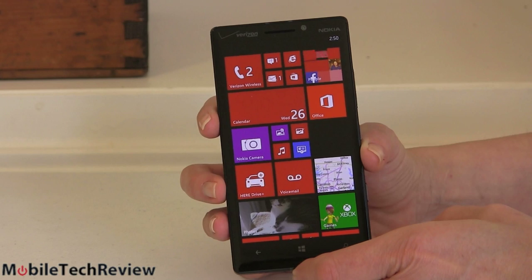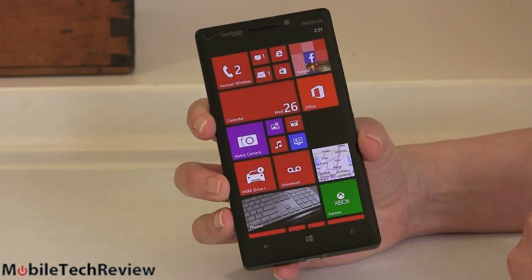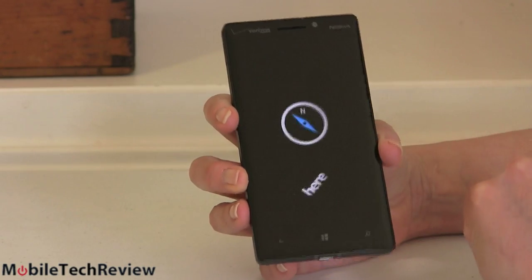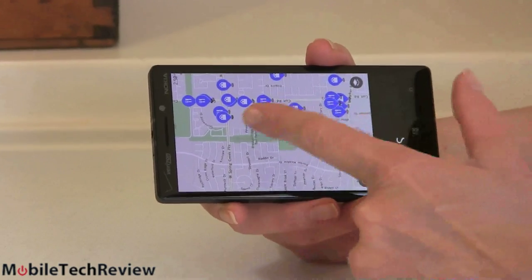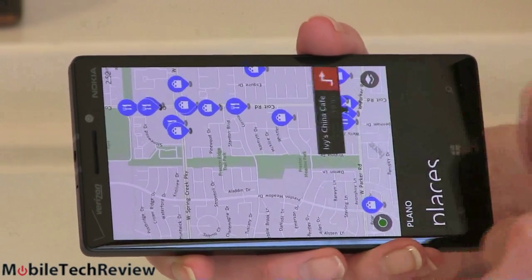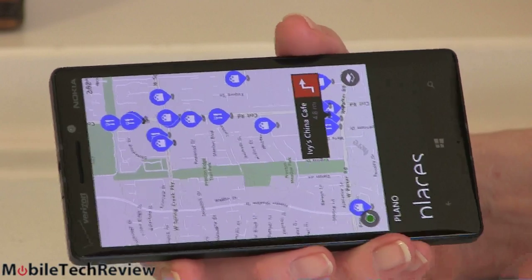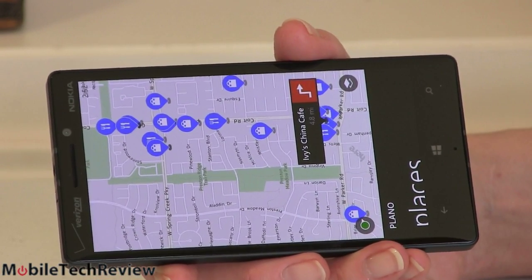It has 2 gigs of RAM, dual-band Wi-Fi 802.11ac, Bluetooth 4.0, NFC, and GPS with GLONASS built in — which works great with Nokia Maps. Here's Nokia Maps where you can turn POIs on and off. Tap one to find out the name of a place and get driving directions. Nokia Here Drive gives you a 3D view of the map with built-in turn-by-turn spoken navigation.